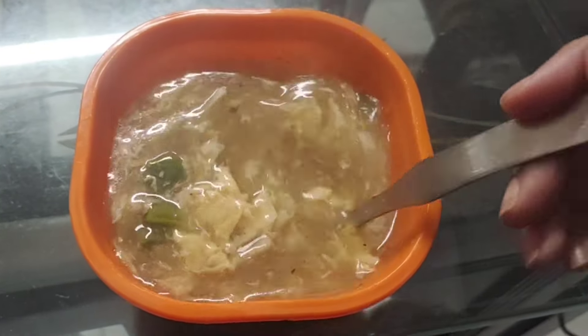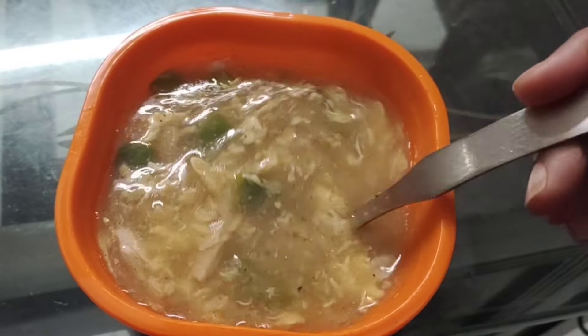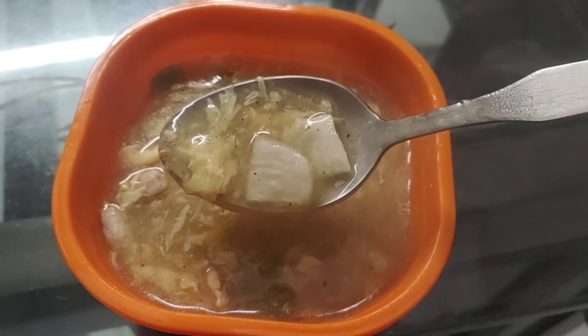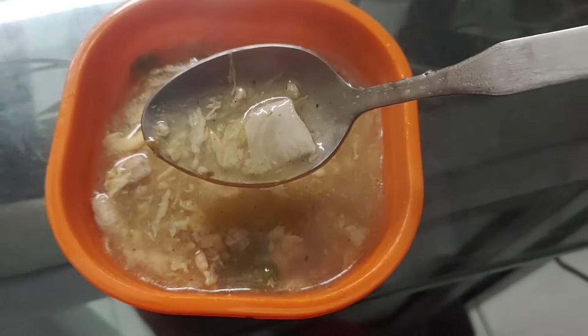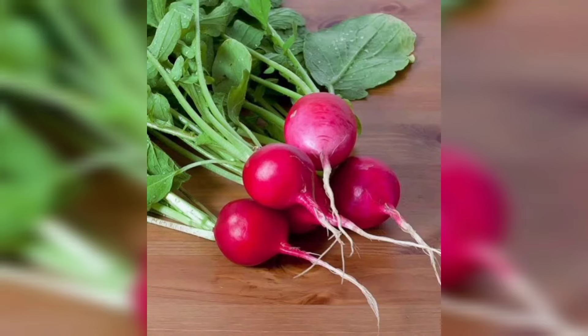In winter, blood pressure problems are very common and radish helps in maintaining it. Radish is packed with potassium, and many studies have confirmed a link between intake of potassium and regular blood pressure.